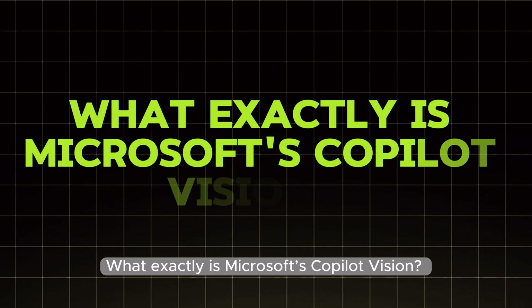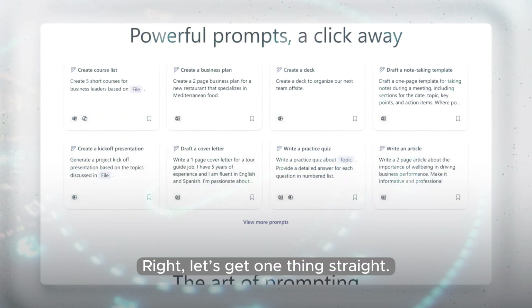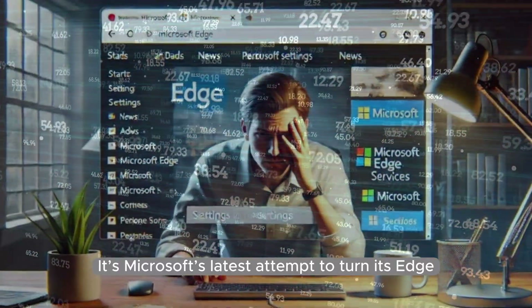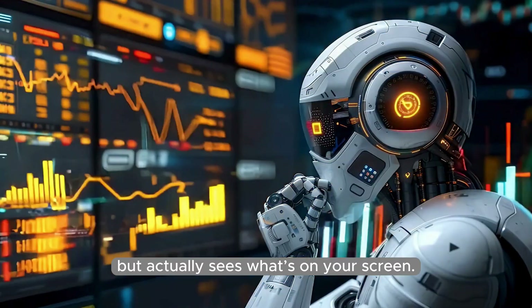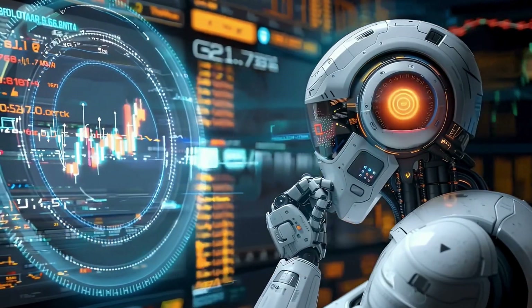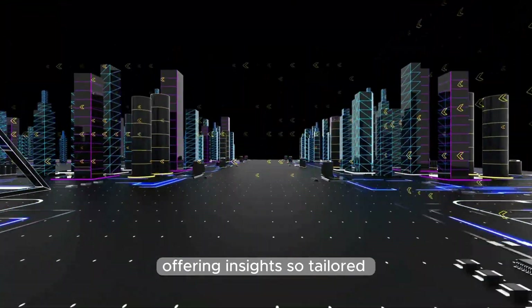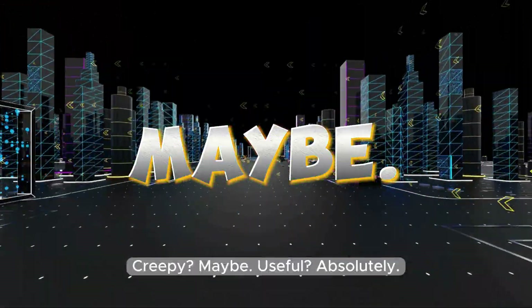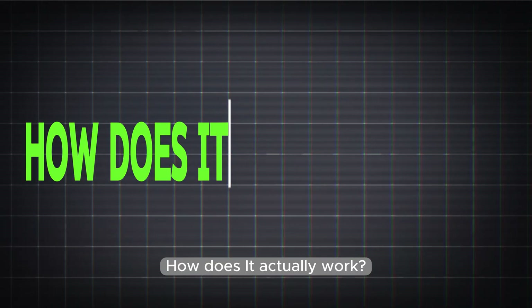What exactly is Microsoft's Copilot Vision? Let's get one thing straight — Copilot Vision isn't just another tech gimmick with a snazzy name. It's Microsoft's latest attempt to turn its Edge browser into a digital Swiss army knife, complete with AI that doesn't just assist you but actually sees what's on your screen. It's like having a digital assistant with laser vision, offering insights so tailored you'll swear it knows you better than your closest friend. Creepy? Maybe. Useful? Absolutely.